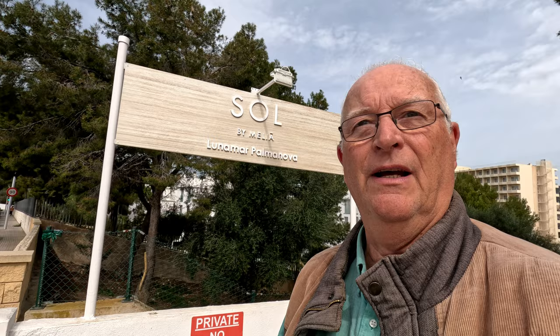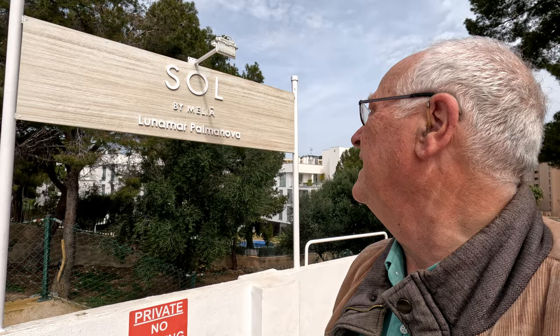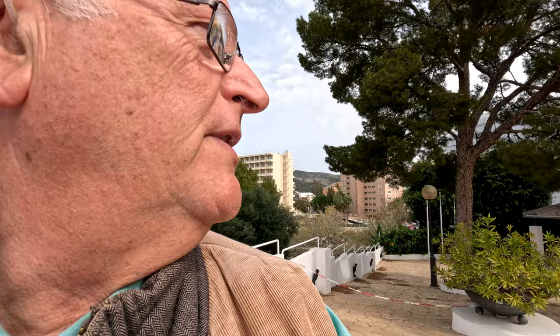Today is the 20th of March 2023, it's a Wednesday, so I need to stop on knitting duties. I'm outside the Sol by Melia Lunamar Parmanova Hotel — somebody was asking me whereabouts it is. Here I am standing right outside. It's all closed at the moment but it's all been recently painted and cleaned up and looking very pretty.